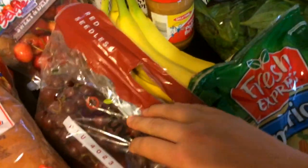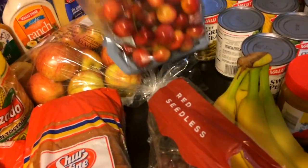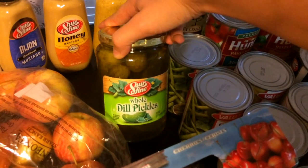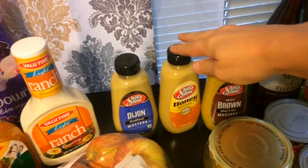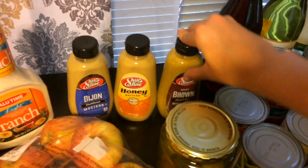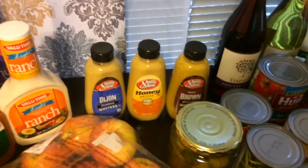Red seedless grapes. These Rainier cherries were only a dollar — that's crazy! Shoreshine whole dill pickles — interested to see how those taste. And I am a sucker for spicy brown mustard. They also had honey mustard and Dijon mustard, and the store brand — it's called Sure Fine, I couldn't read it at first — and I'm interested to see how those taste as well.